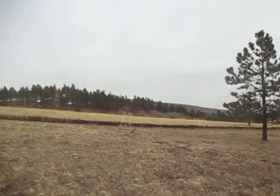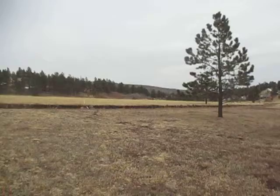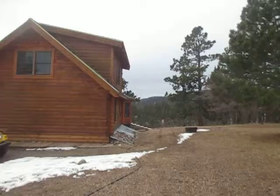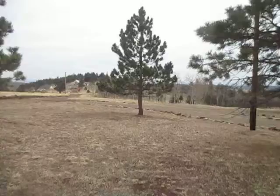Here's the meadow across from the cabin. In the spring it's full of wildflowers; right now everything is dormant. So that's a little bit of a glimpse into Lily's world. Bye bye.